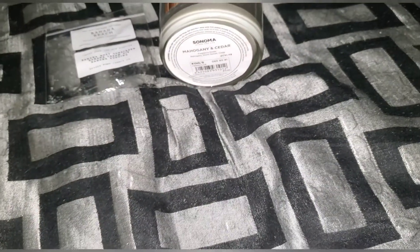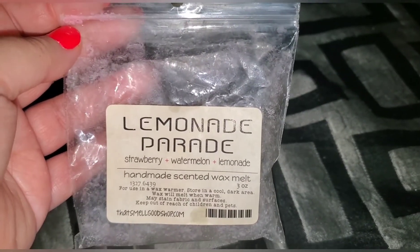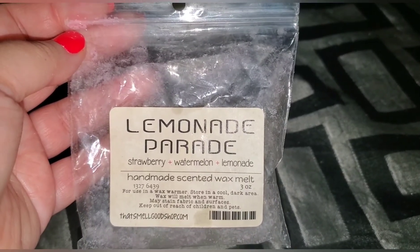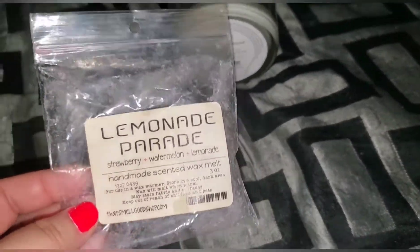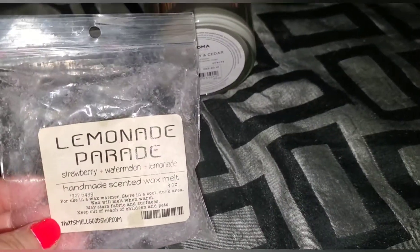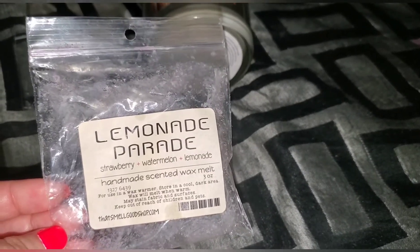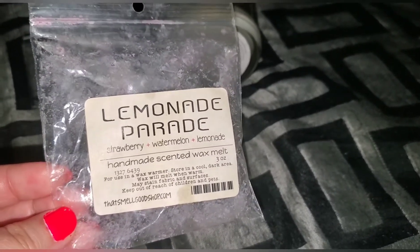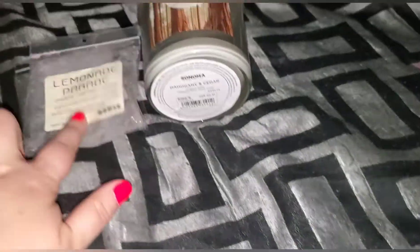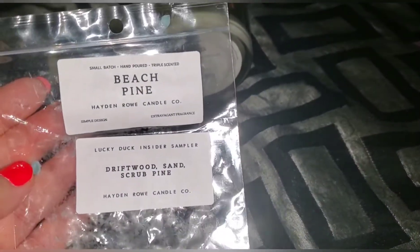This one is from the Smell Good Shop — strawberry watermelon and lemonade. This is a light scent for me. It only lasts maybe half of the day. I'm used to scents lasting all day, at least up to three days. This isn't because of the vendor — these are just light scents for my nose. Probably not going to get that one again, but I do love the Smell Good Shop.